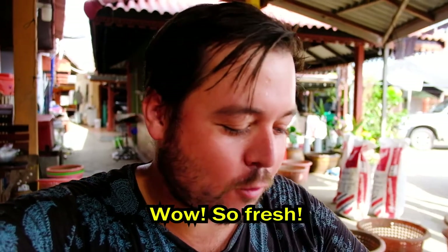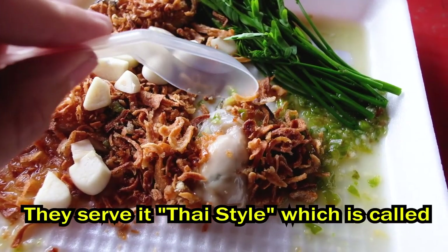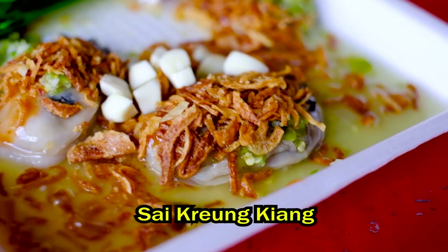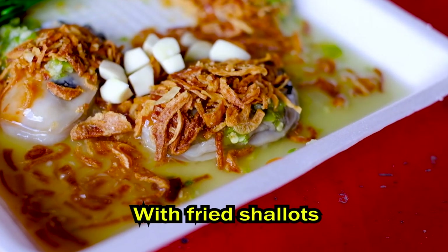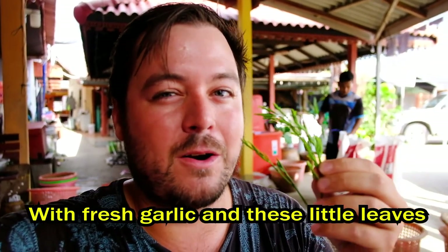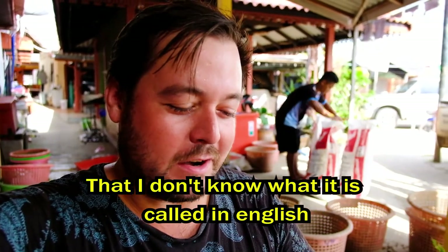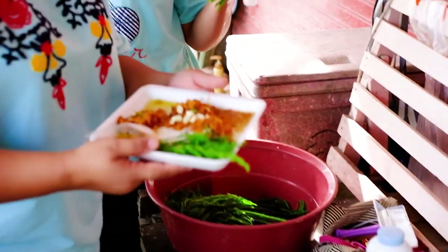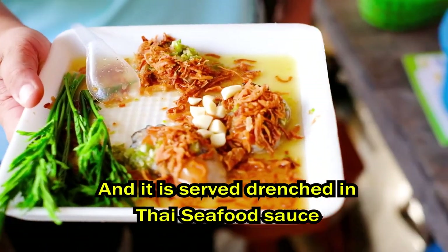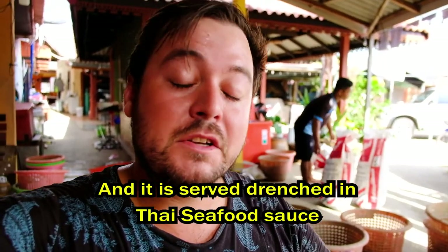Wow, so fresh! They serve it Thai style here, which is called Sai Kering Kiang. The oysters are served with fried shallots, with fresh garlic, and with this little leaf called Katin that I don't know in English. This is served on a bed of Namjim Seafood, which is a seafood sauce in Thailand.